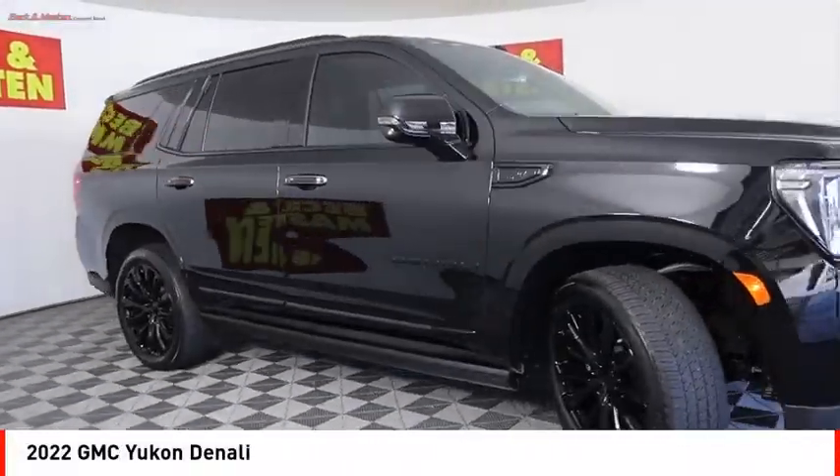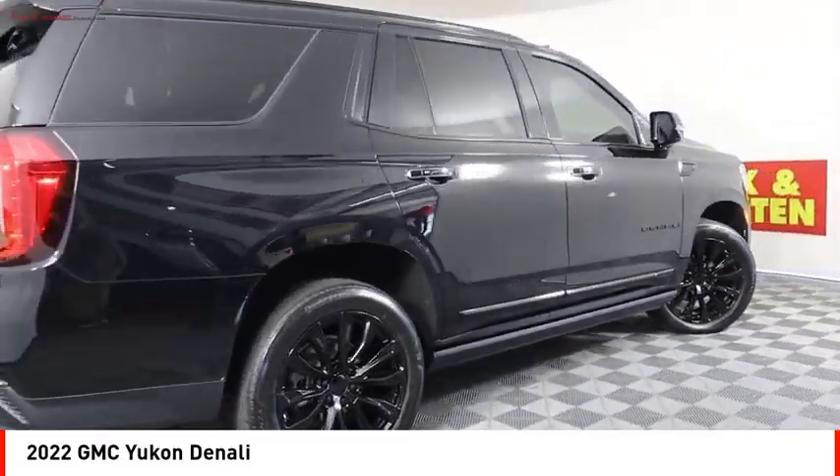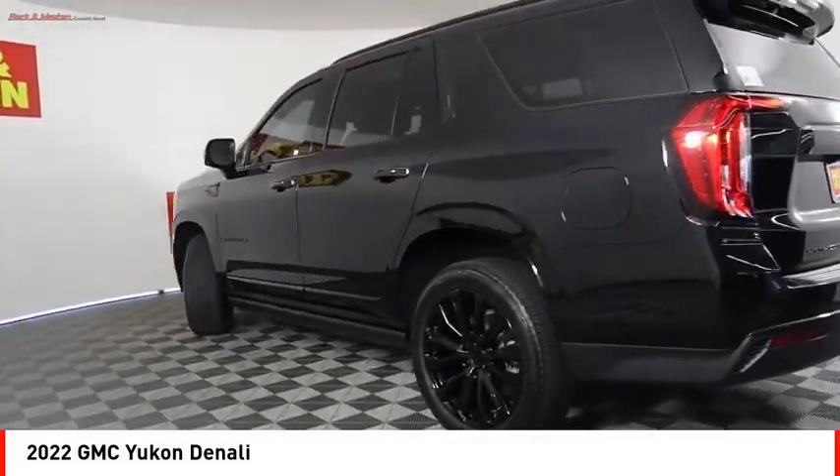Take a ride in the 2022 Yukon. Peace of mind comes standard with GMC's powertrain warranty and Yukon's five-star frontal crash test rating.